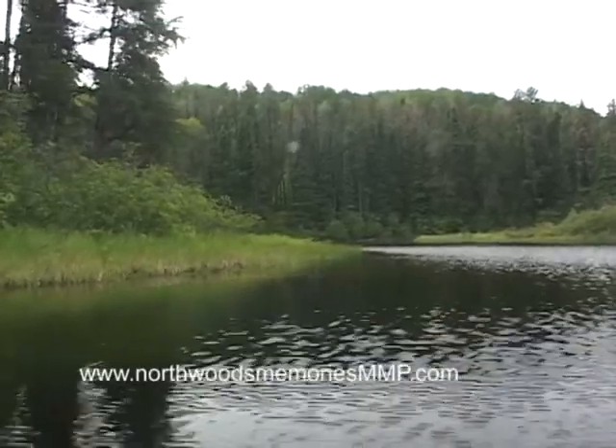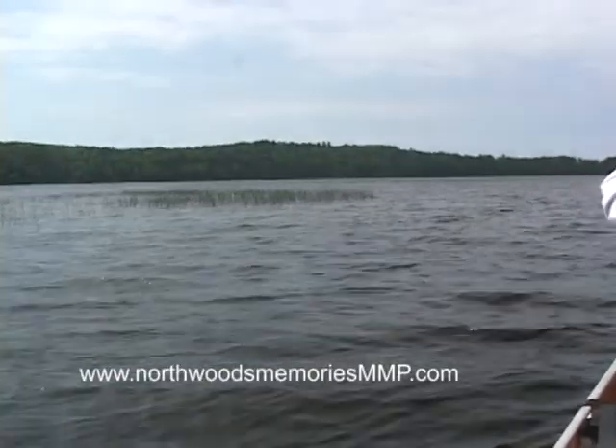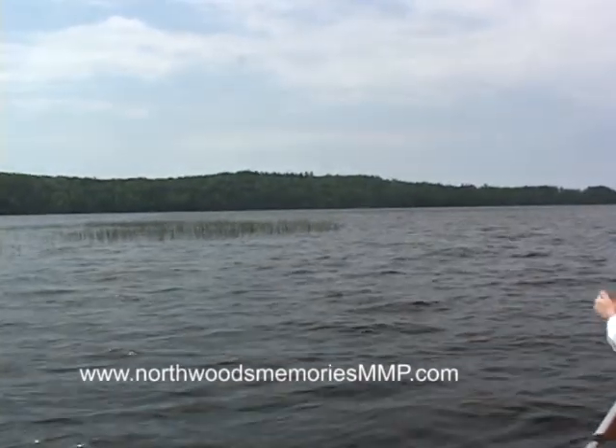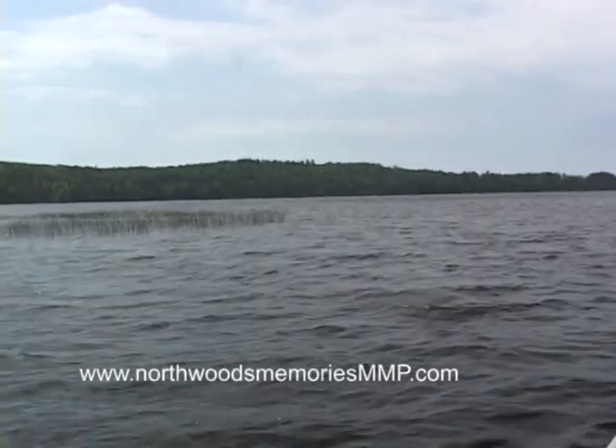Beavers often dam these rivers and beaver lodges are commonly seen. It's a very peaceful paddle and one that we've always enjoyed. Paddling through the Pickerel River was a wonderful way to start the day.